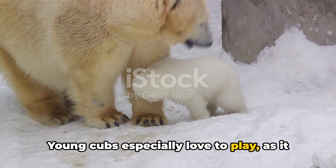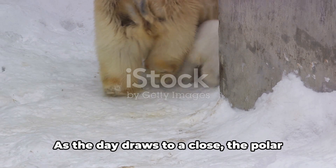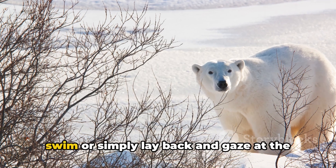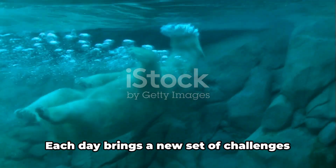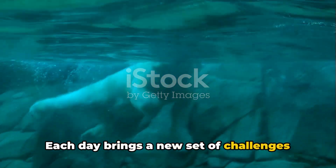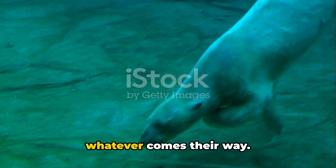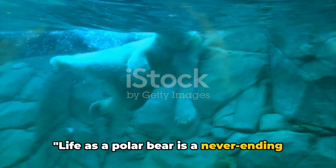Young cubs especially love to play, as it helps them develop their hunting skills and build their strength. As the day draws to a close, the polar bear might decide to go for a leisurely swim or simply lay back and gaze at the Arctic night sky. Each day brings a new set of challenges and adventures, but these resilient creatures are always ready to face whatever comes their way. Life as a polar bear is a never-ending adventure.